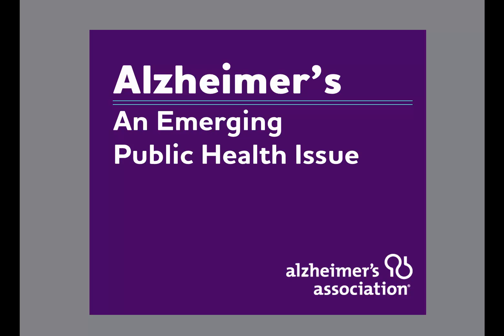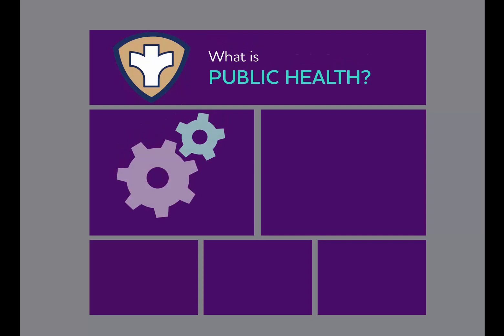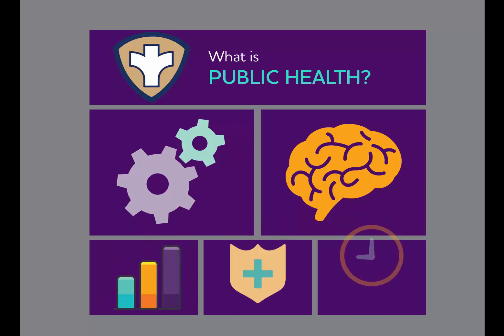Hello and thank you for watching. This tutorial will focus on understanding Alzheimer's disease as an emerging public health issue. Today we'll examine what public health is, how it works, and why Alzheimer's is in fact a public health issue. We will also examine tools and techniques that public health can use to address Alzheimer's.